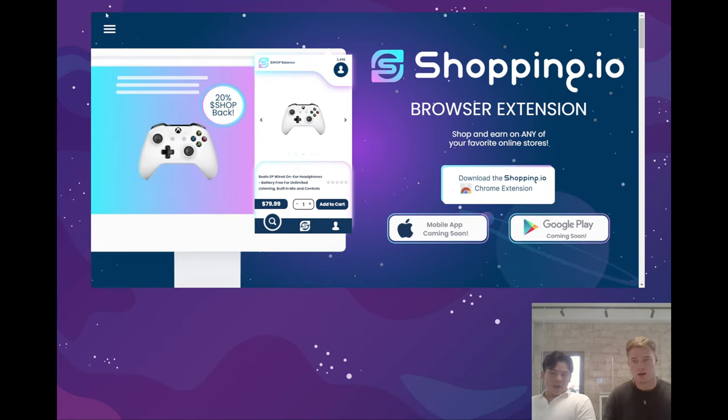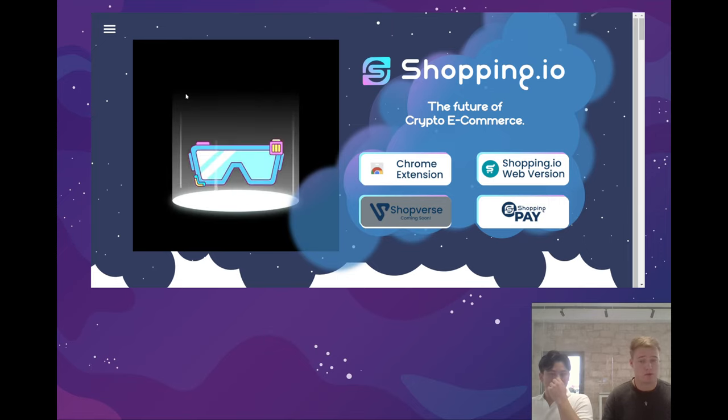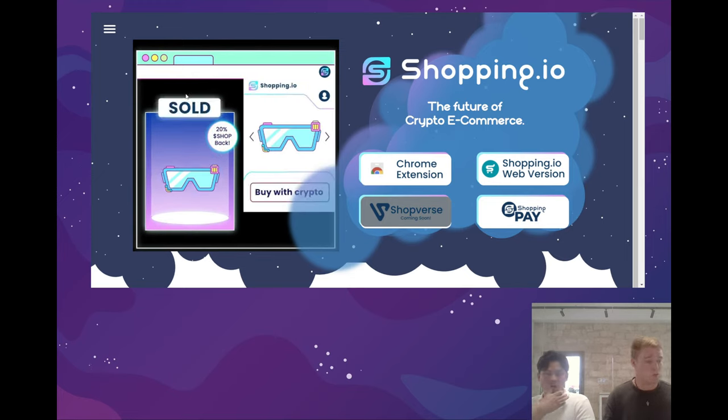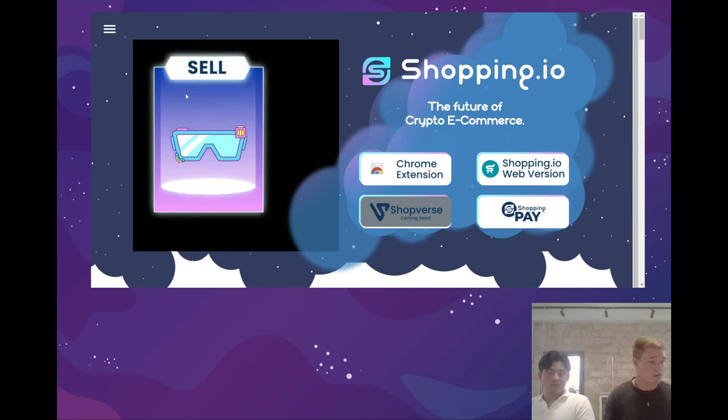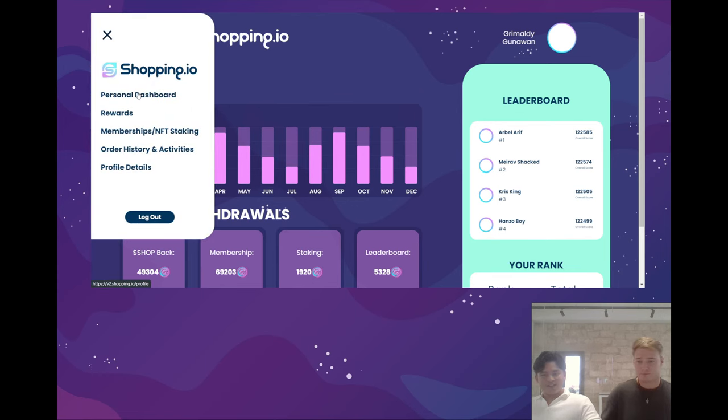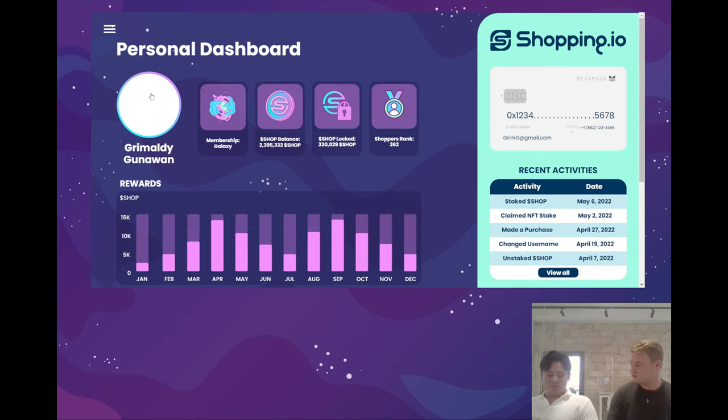These are the current updates being released to the website — they're actually already live at this point in time. Now we're going to talk about the future of the website and what updates you can expect within the coming weeks and months. We actually have that open right here. Let's talk about what will happen inside this new site with the functionalities you'll be able to use. Currently this is still under development and we're giving you a sneak peek of our personal dashboard. In the next coming days you'll be able to see the full live version with some of the new features inside.